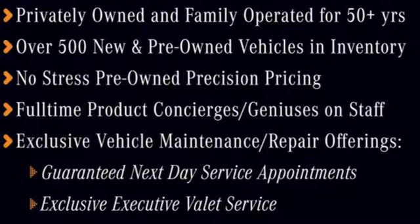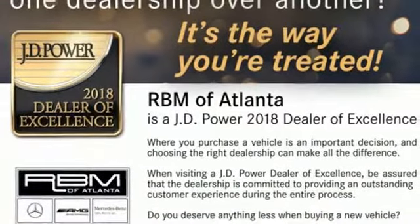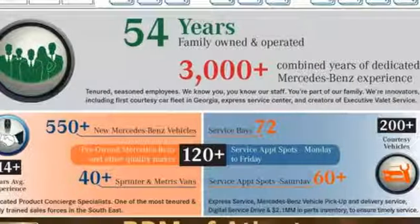Keyless Go, Dual Zone Climate Control, Twin Turbo V8 Engine, Express Open and Close Sliding and Tilting Sunroof, Automatic with Driver Control Suspension Management and Automatic Transmission.